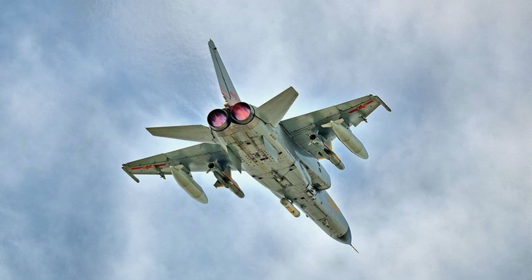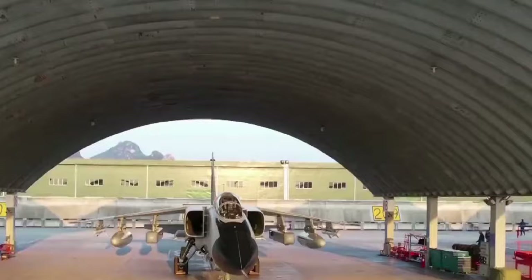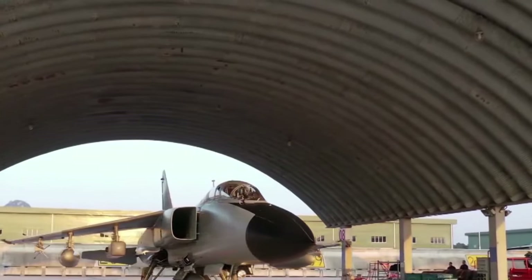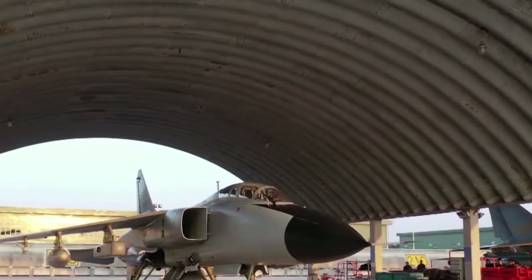The JH-7A can carry up to four YJ-83K or KD-88 missiles, but in most cases only two of them, plus fuel tanks, a short-range air-to-air missile, possibly a data transmission pod, and an electronic countermeasure pod.